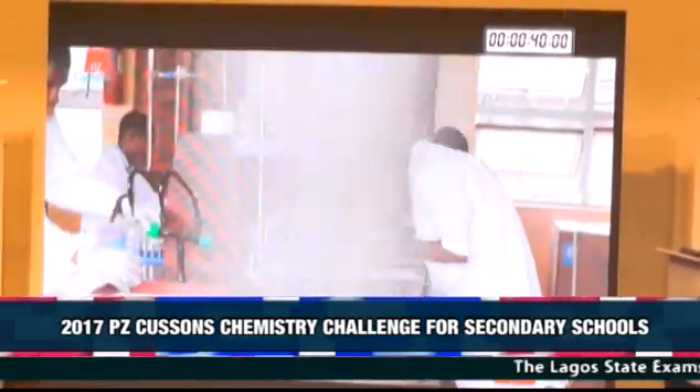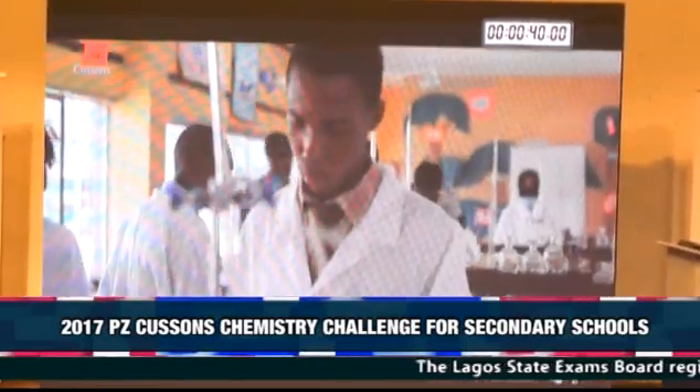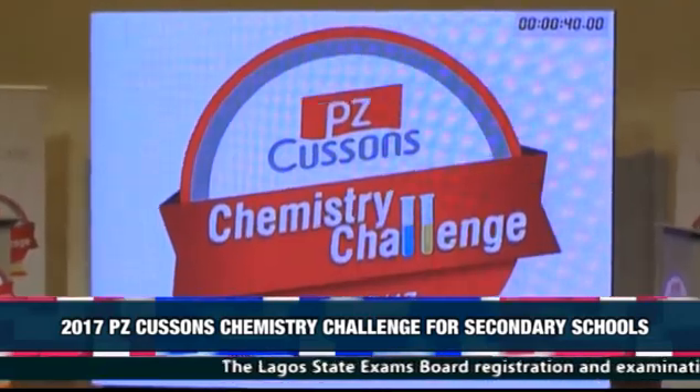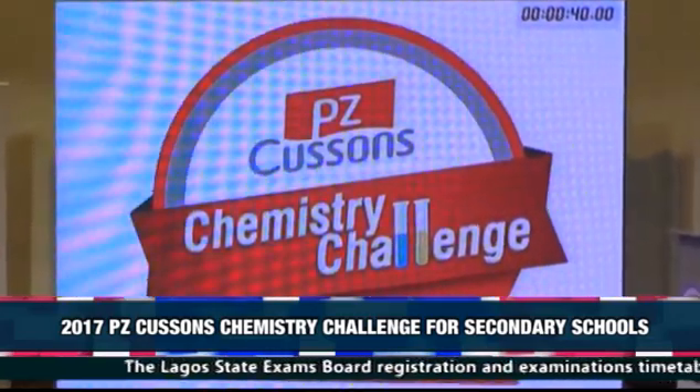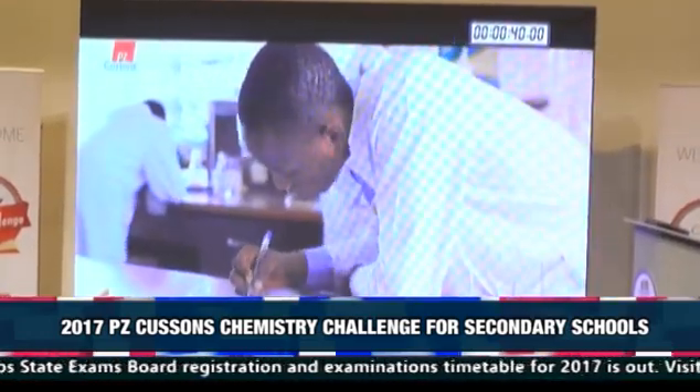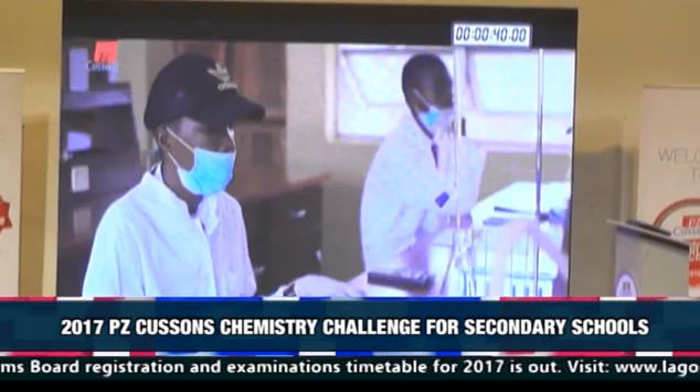With the aim of stimulating and inspiring the learning of chemistry amongst secondary school students, the PZ Cousins Chemistry Challenge competition was launched in 2013 and since then has been Nigeria's number one physical science competition.